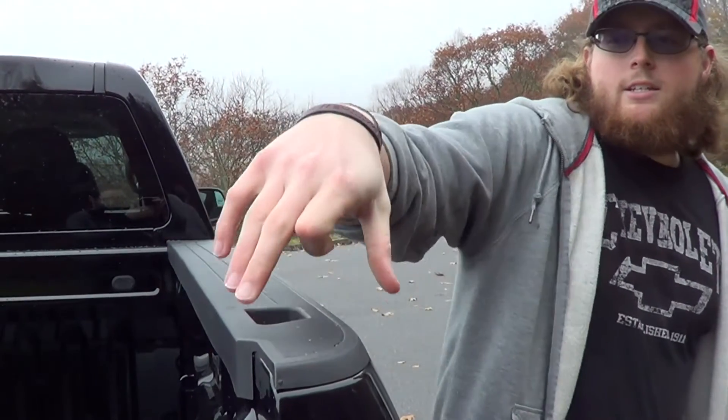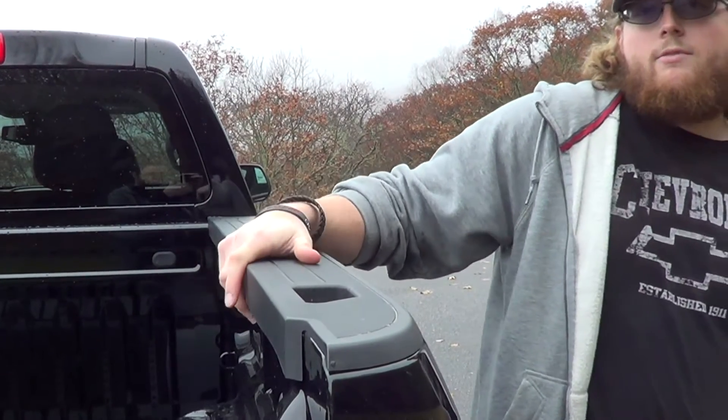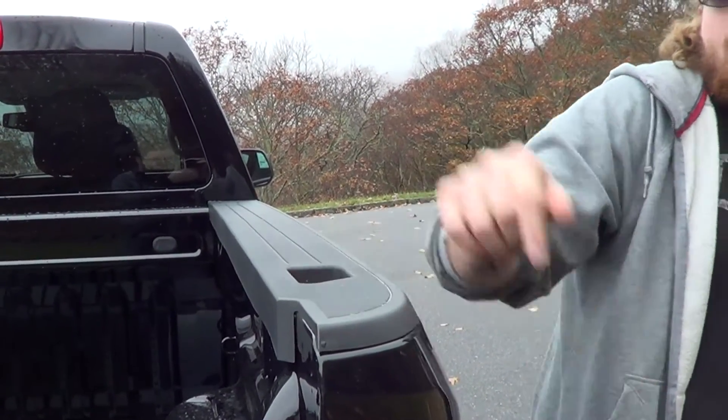Colorado also has these standard box rail protectors, so things don't get scratched going in and out of the vehicle, as well as these ergonomic grip stake holds to help you get inside and outside of the vehicle and reach things in here more easily.